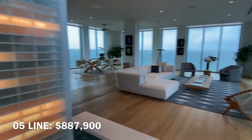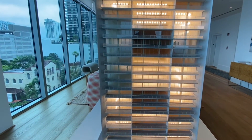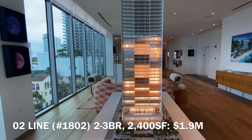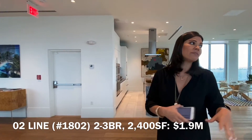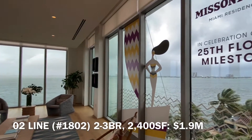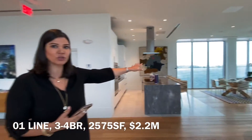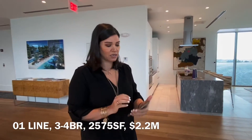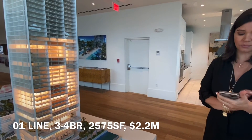My favorite unit in the whole building is the O2 line — this center unit right here. It has a 10-foot deep balcony. It's a two bedroom but can really be a three bedroom because it has an extra den with a full bath connected to it. That unit on the 18th floor — two bedroom, three and a half bath and a study, almost 2,400 square feet — is priced at $1.9 million. You have a completely open bay view, a direct waterfront view. We also have a wonderful three bedroom, four and a half bath plus a utility room at the northeast corner — that's $2.2 million, 2,575 square feet under AC and almost 400 square feet of balcony.